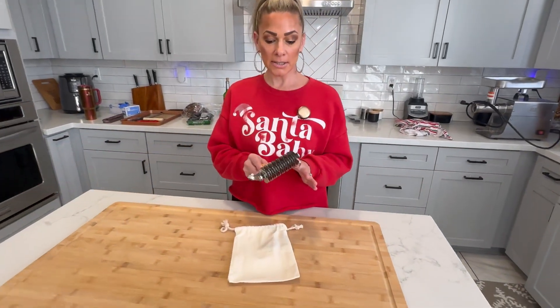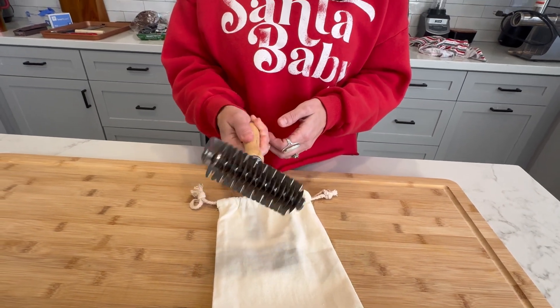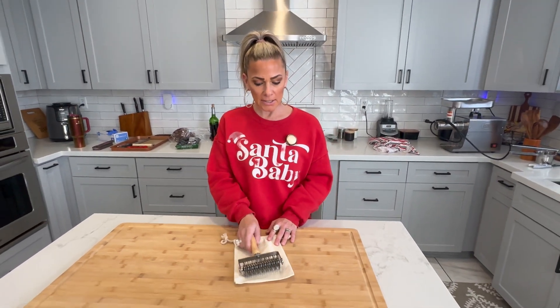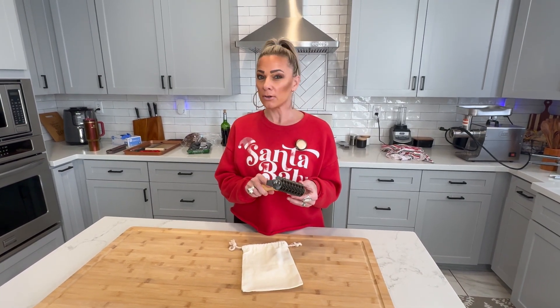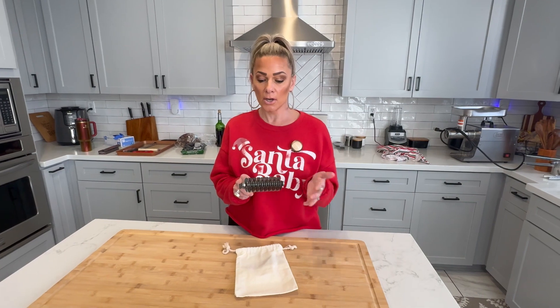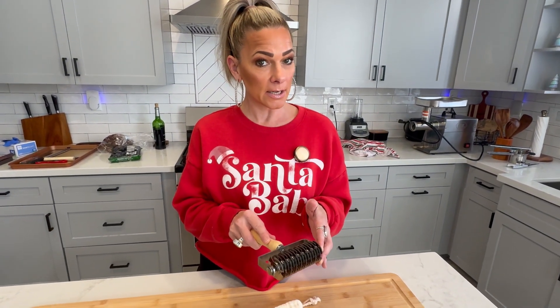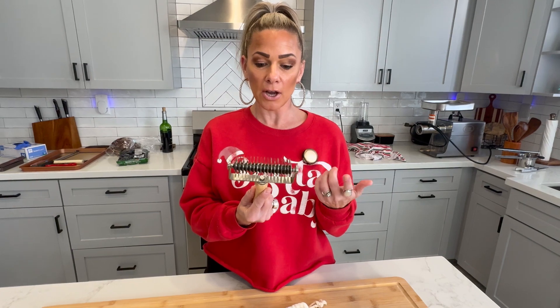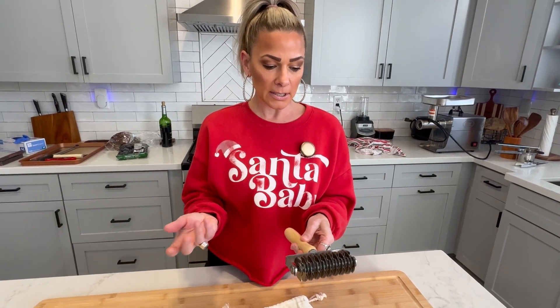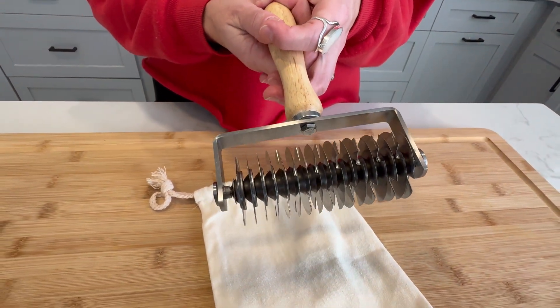This next product is called a lattice cutter. It is stainless steel, pretty durable, and very heavy. It's one of those items that is questionable — do you really need it? It does what you want it to do, but it's something we might only use once or twice a year. We actually purchased this to do our beef wellington, so if you want to see how we used it, that would be a good video. It's just one of those things you don't necessarily need, but we have it.